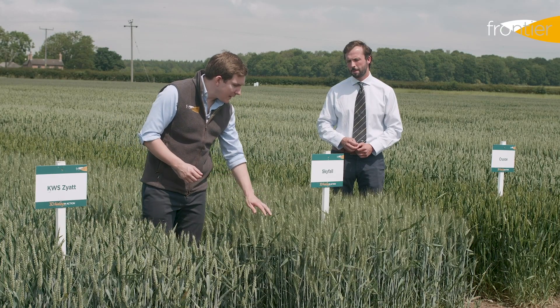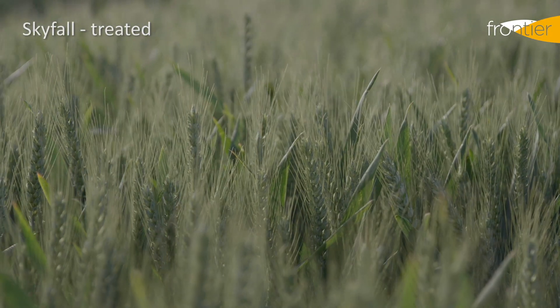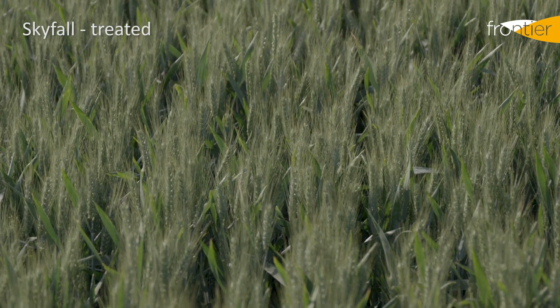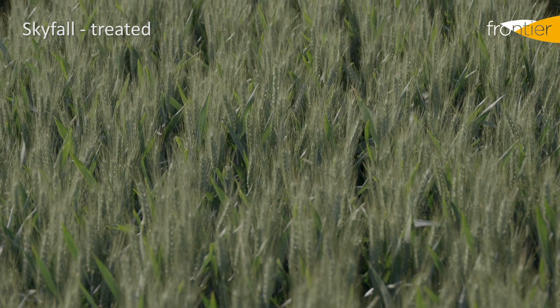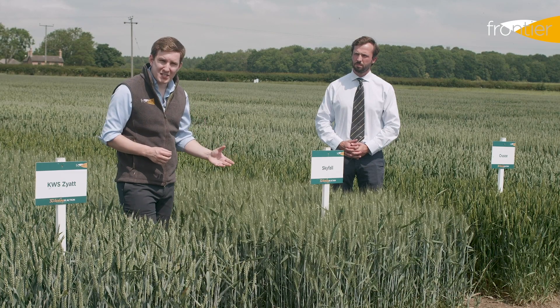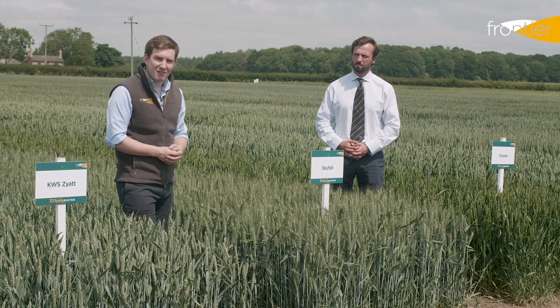On the other side we have Skyfall, which is one of, if not the most widely grown wheat in the UK today. It continues to perform very well in the group one sector and is particularly known for its last-in-first-out ability — it would be one of the last varieties we can drill in the autumn or winter and one of the first to come to harvest.